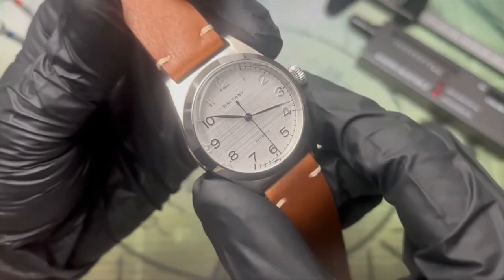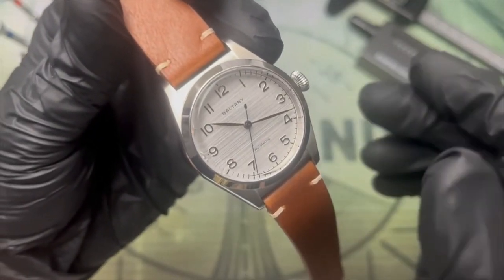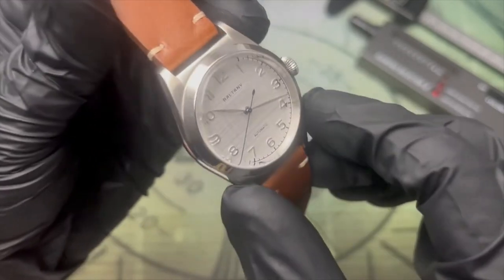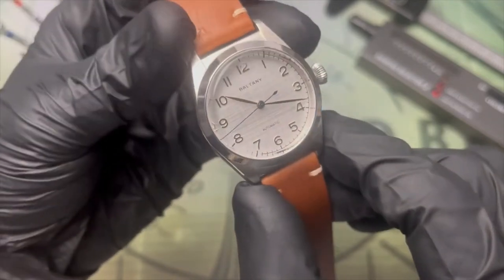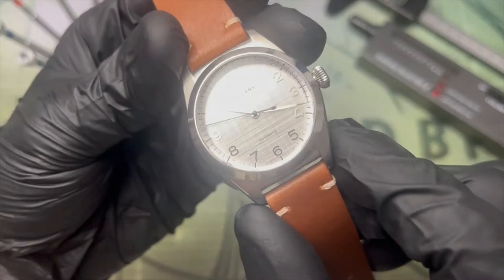The second hand is blued and has a nice counterweight at the back, so it's actually the most visible. I can't definitively say what type of bluing has been used here, but you'll notice that it continues all the way on the sides of the second hand as well, and it is a very deep dark blue color that appears almost black from some angles.